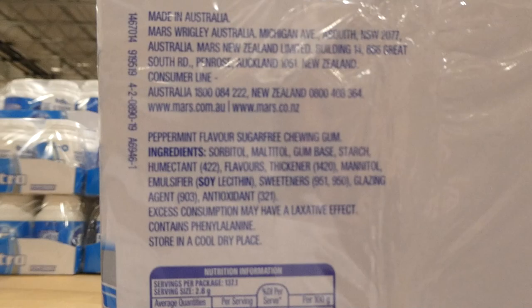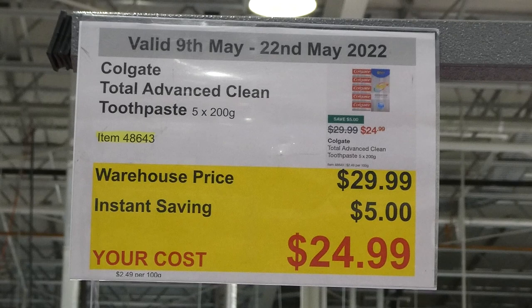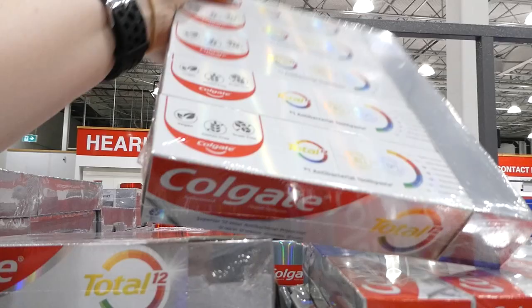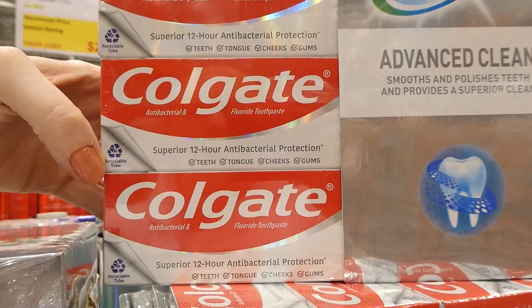Colgate Total Advanced Clean toothpaste — five 200g tubes for $5 off down to $25. It provides superior 12-hour antibacterial protection and protects teeth, cheeks, gums, and tongue. It's vegan, gluten-free, and sugar-free.